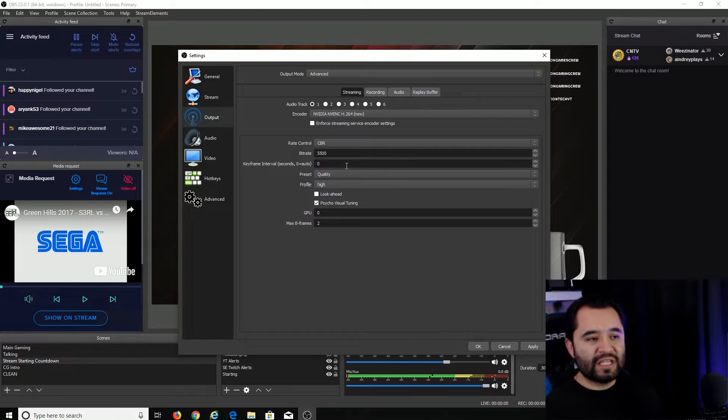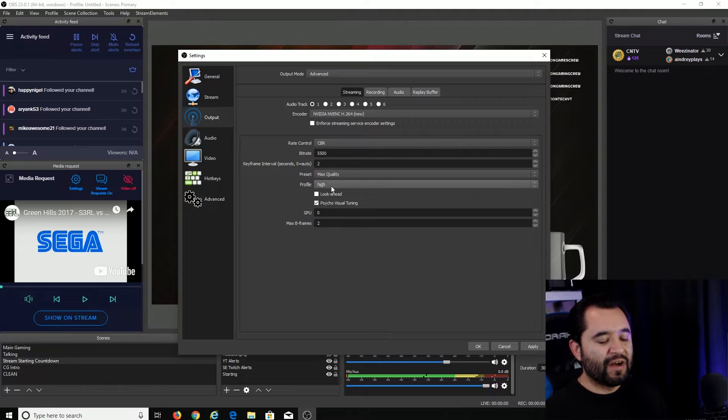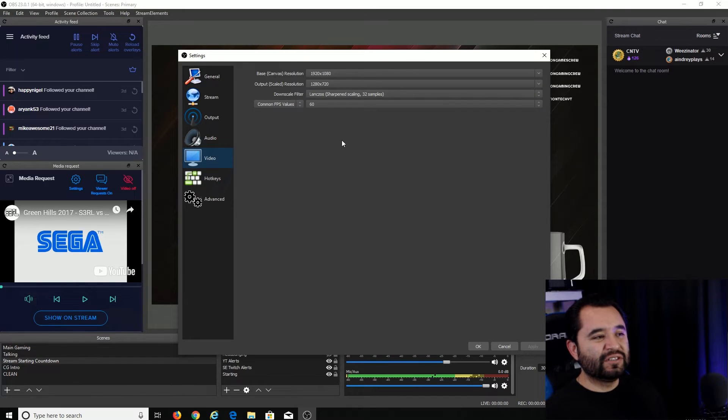Keyframe interval for YouTube and Twitch needs to be 2, so go ahead and set that to 2. Then put the preset to Max Quality. The profile, leave it on High. Look Ahead, leave that unchecked. Visual Tuning, leave that checked. GPU 0 just means it's going to use your primary GPU, which is probably the only GPU in your system, so leave that alone. Max B-frames set to 2 — this is a bandwidth-intensive setting, so 2 is the best balance. Go ahead and apply that.